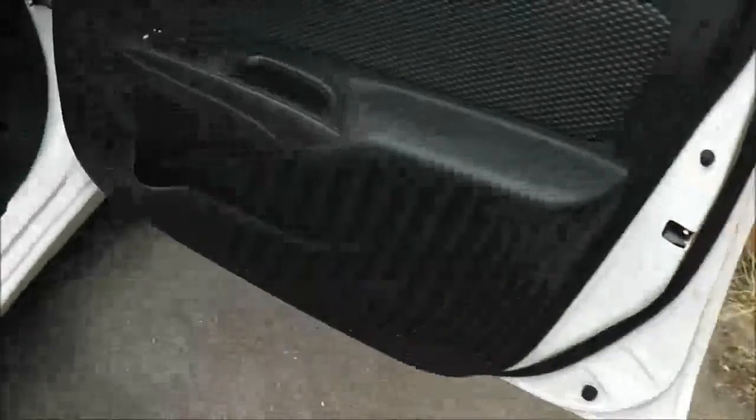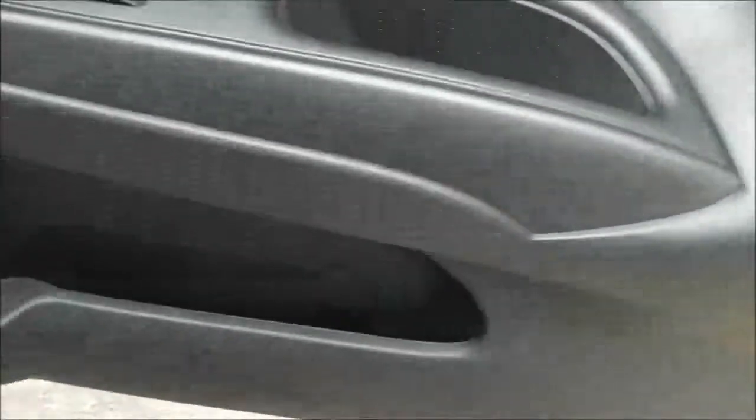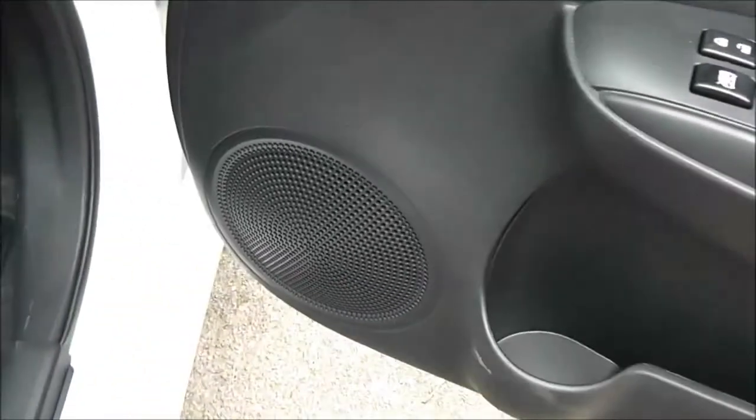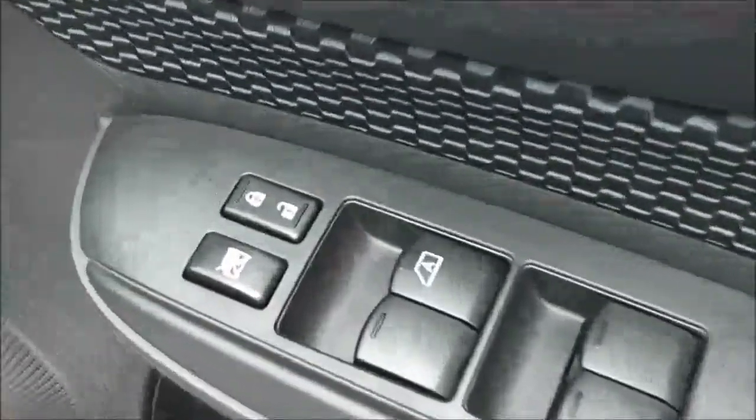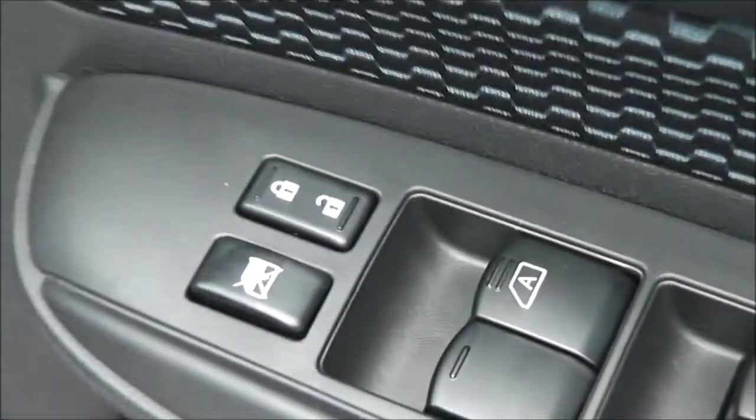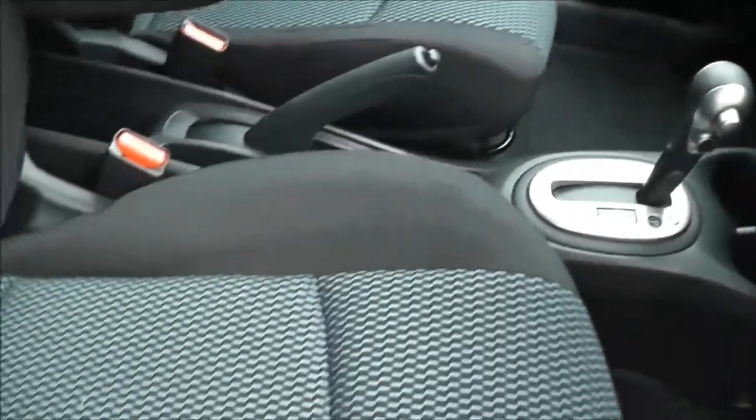Moving forward, the driver also has a drink holder with additional storage, front speakers, controls for the front and rear electric windows, and an interior centre locking button. Door mirrors are also electric and fully adjustable. The upholstery is a black and blue patterned cloth and is in perfect condition.